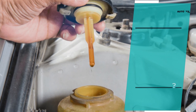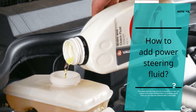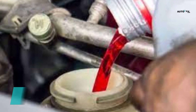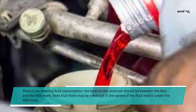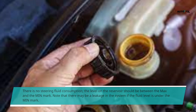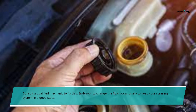How to add power steering fluid. The power steering fluid reservoir is usually on or near the engine in the engine compartment. To ascertain the fill level, you can wipe the reservoir with a clean cloth. There is no steering fluid consumption, so the level on the reservoir should be between the max and the min mark. Note that there may be a leakage in the system if the fluid level is under the min mark. Consult a qualified mechanic to fix this, and endeavor to change the fluid occasionally to keep your steering system in good condition.